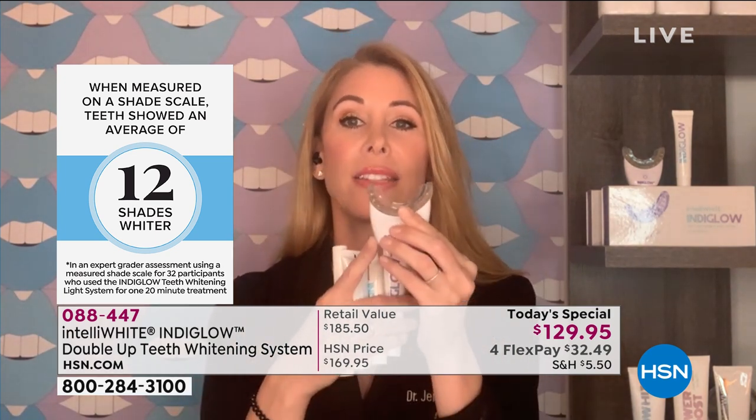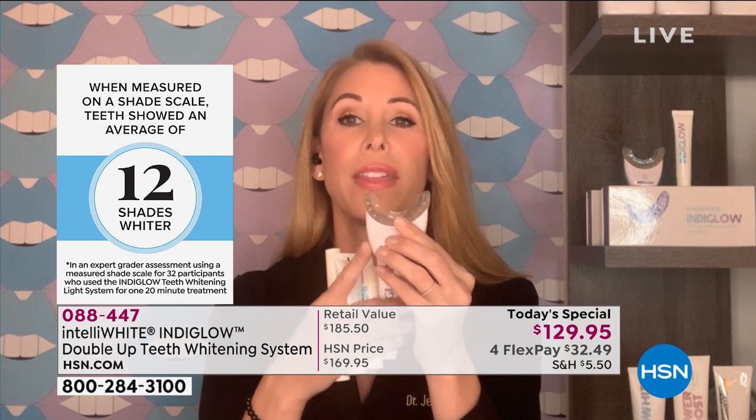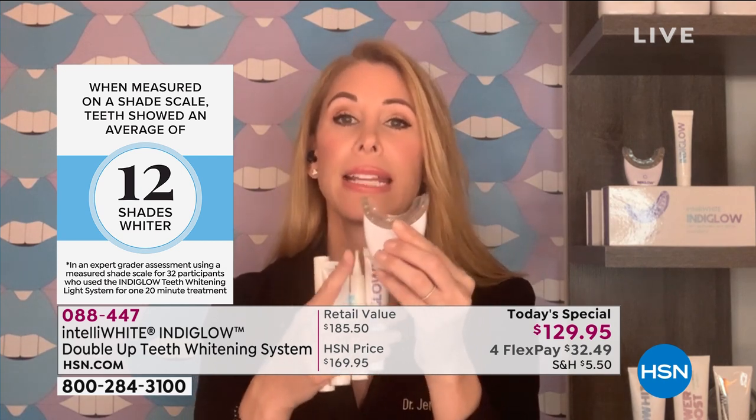This is the only light you use at home that has proven clinical science technology. I know you've seen on the news lately there are some other lights — those blue lights that plug into the phone — and there have been stories about them that they don't work. Well, they don't, and that's why the news is talking about them. This is the only one that actually has unique proprietary proven technology.